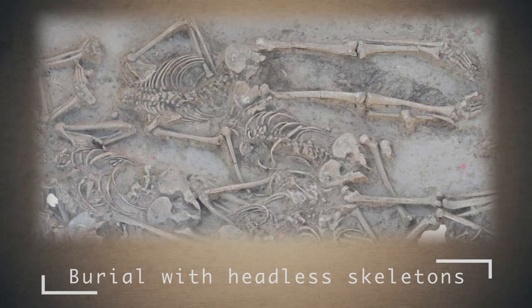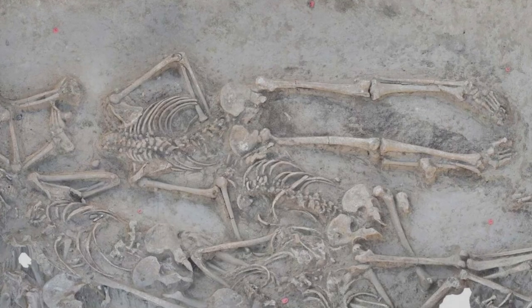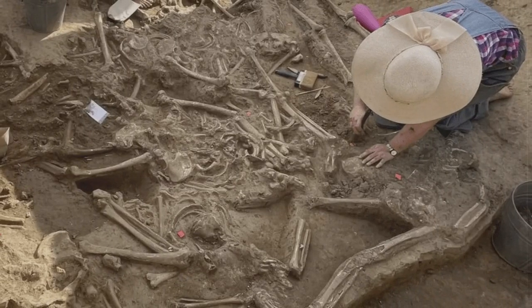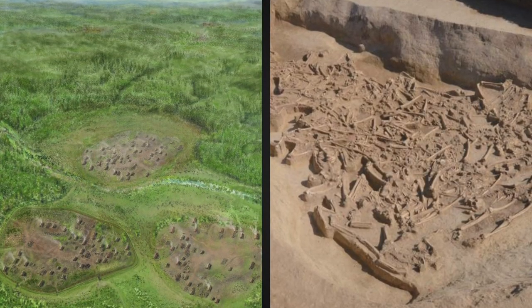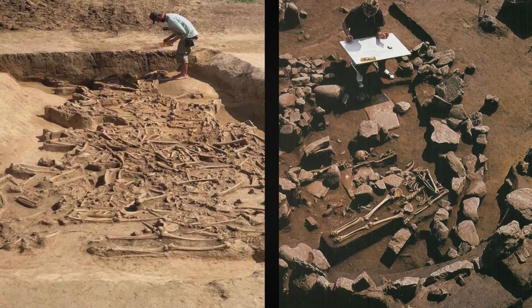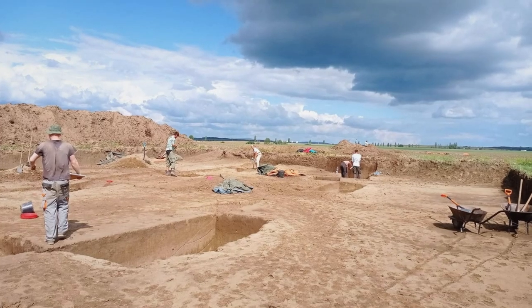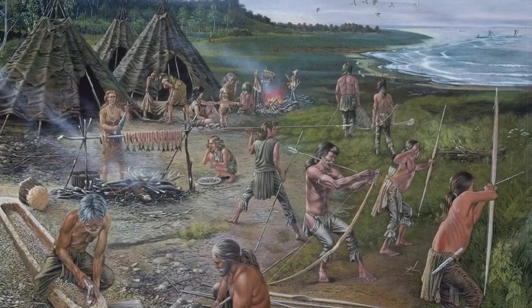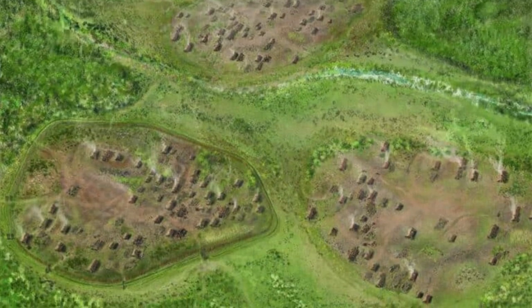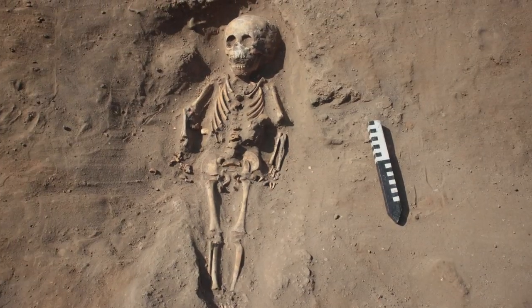Burial with Headless Skeletons. At the archaeological site of Vrable Valkylihemby in Slovakia, archaeologists discovered a terrible find. Thirty-eight people were buried in one grave, but they were all without a head. The approximate age of the burial is 5000 BC. This site appears to have been the largest early Neolithic settlement in Central Europe. The researchers identified 313 houses, 80 of which were inhabited at the same time, formally divided into three villages. About 600 people lived in this settlement. One of the villages was surrounded by double ditches almost one and a half kilometers long. In this moat, archaeologists found the remains of 38 people, including a child.